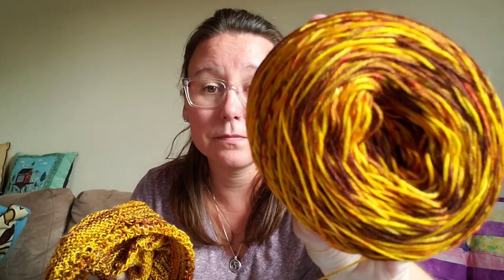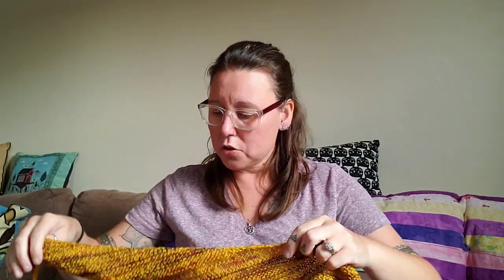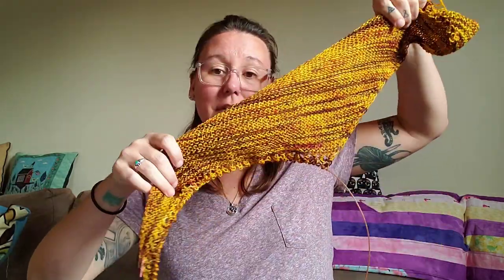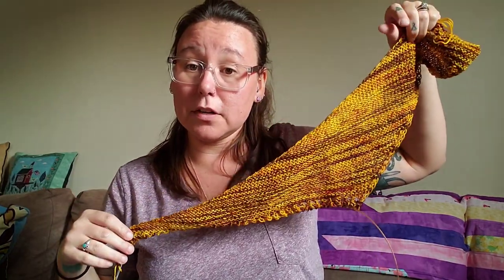I'm thinking these last couple sections are going to get pretty big, because I feel like I haven't gotten very far. I need to get a progress keeper to put on there so I can show you guys. Here's the yarn, and here's the project. So it is an asymmetrical shawl. You cast on here and you keep knitting. I am here — I'll put a stitch marker or progress keeper on so you guys can keep track. You can make me accountable.